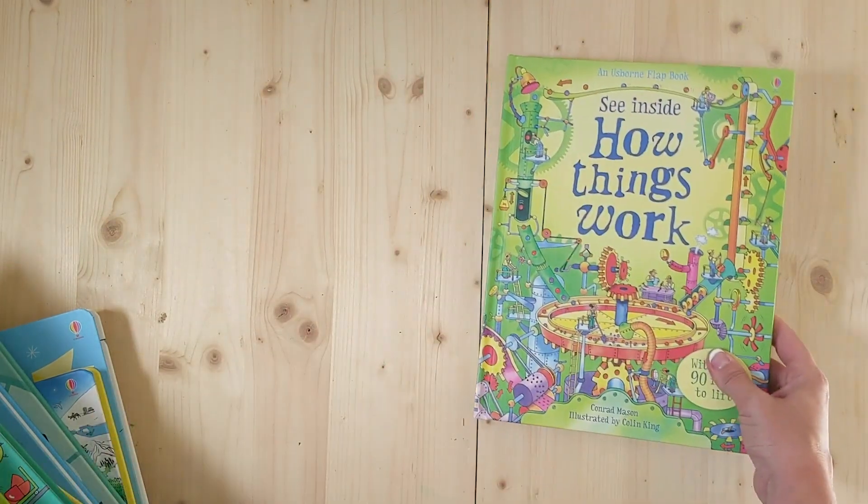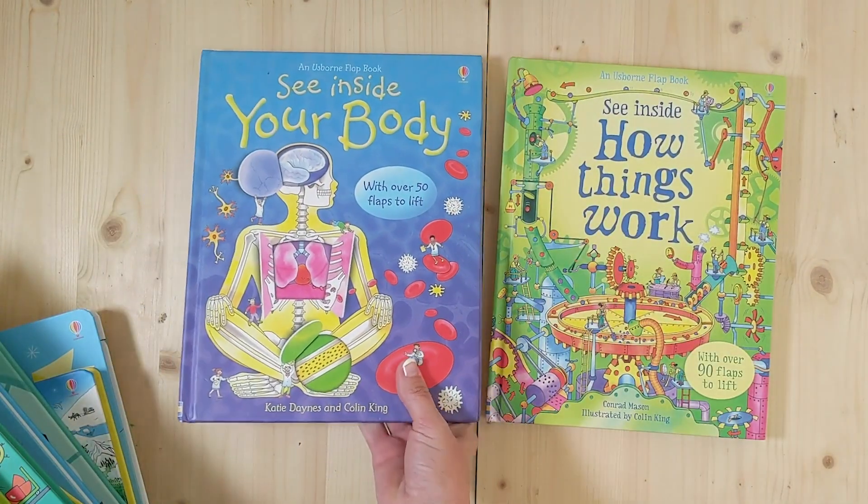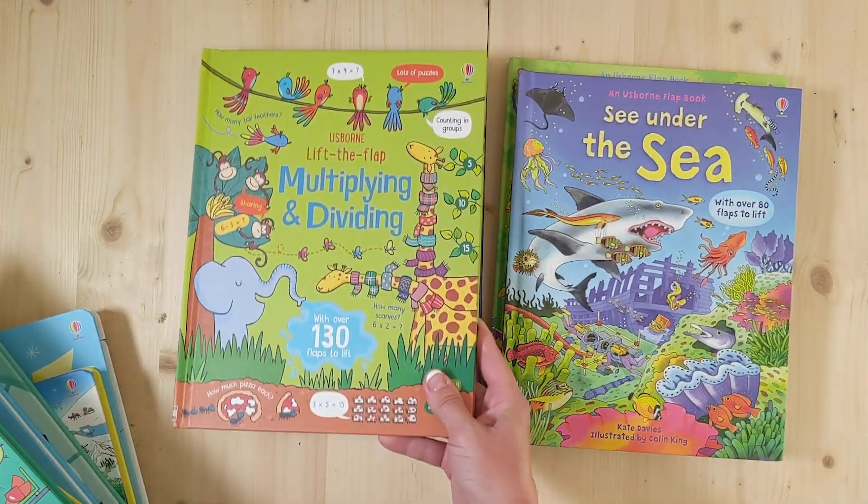There are many, many more books online and I would love to show you more of those. Please let me know if you have any questions.